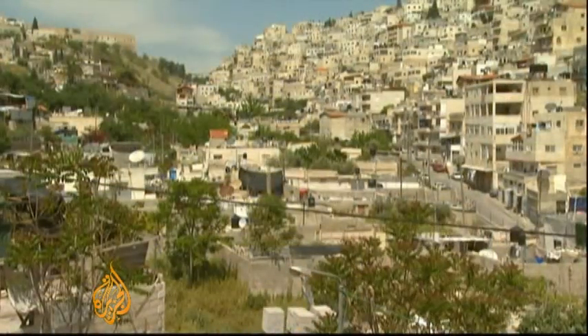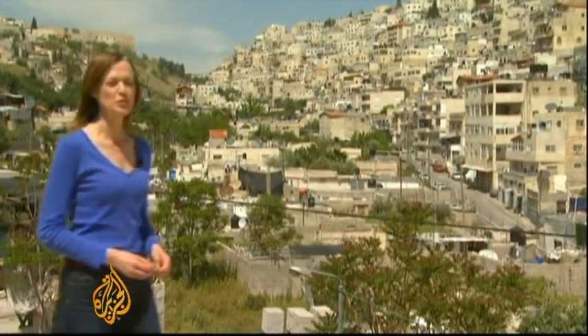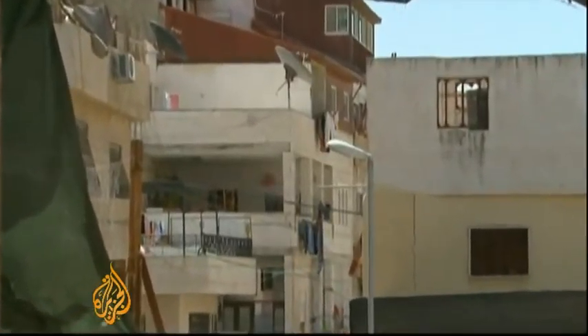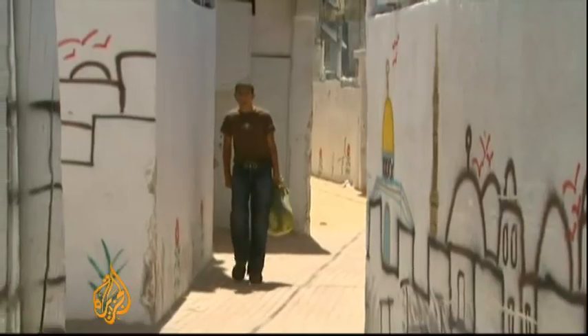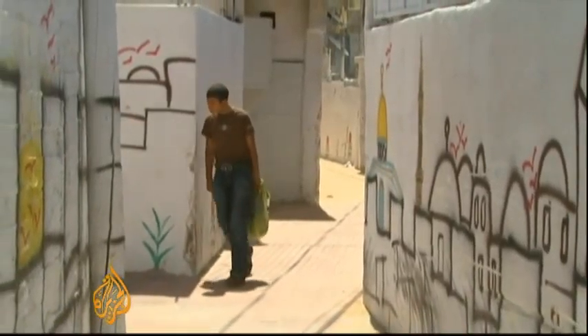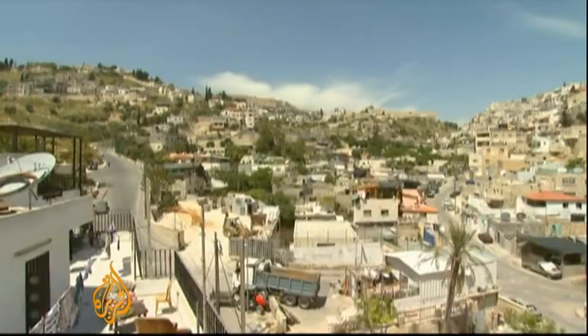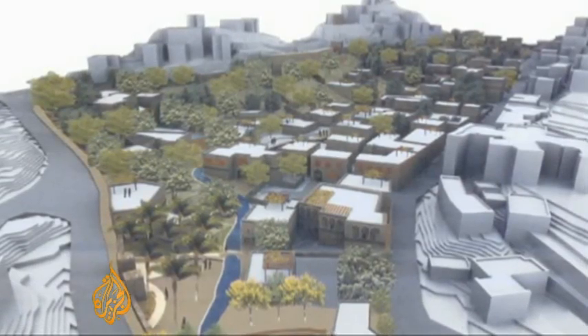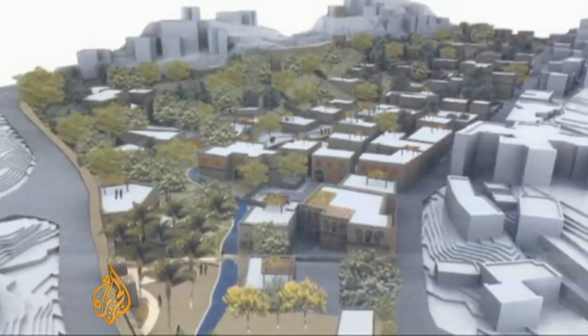The mayor did send representatives to hold meetings with the local community, but the people of Al Bustan rejected his plan unanimously. Now they've put forward their own development proposal, which they say will guarantee the future of their neighbourhood. There's little doubt that Al Bustan would benefit from a facelift — the streets and buildings are in bad repair and people don't receive good local services. The plan put forward by the local community aims to turn Al Bustan into a pedestrian area with green spaces and a new commercial centre.